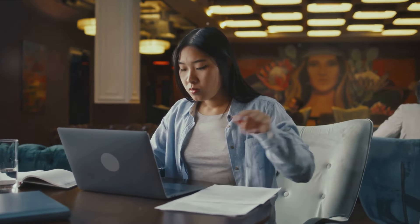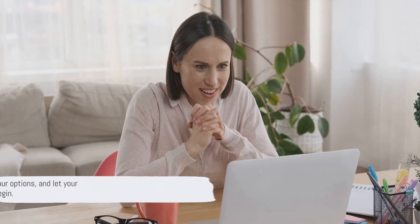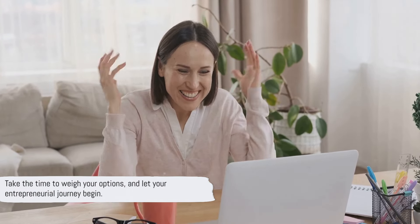Remember, the right model depends on your individual circumstances and goals. Choose wisely, and you'll be well on your way to e-commerce success. So, take the time to weigh your options and let your entrepreneurial journey begin. Thanks for watching.